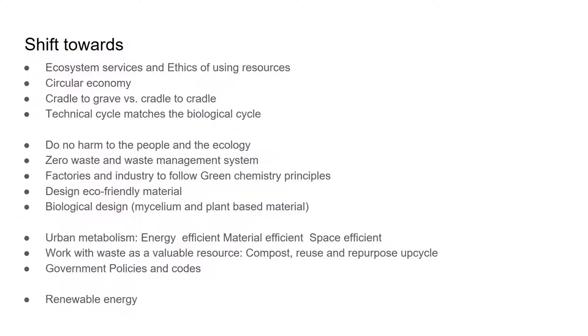Urban metabolism: use energy-efficient and space-efficient material. Work with waste as a renewable source, meaning compost more, reuse and repurpose things by upcycling them. Have government policies and codes for renewable energy in our cities and neighborhoods.